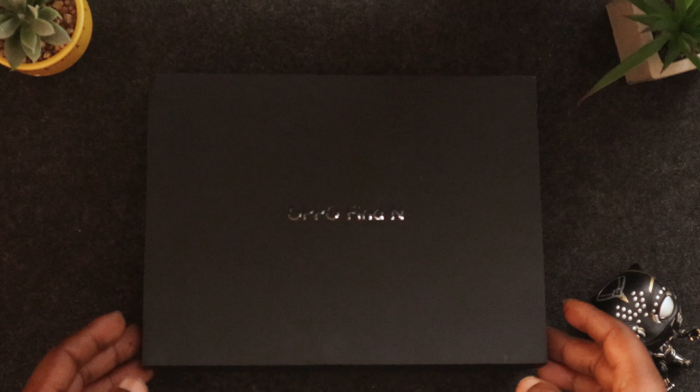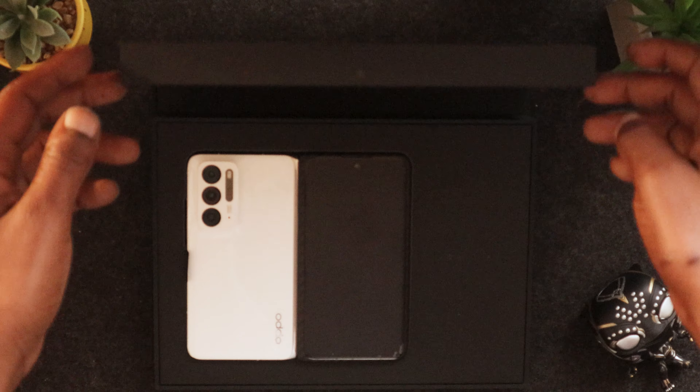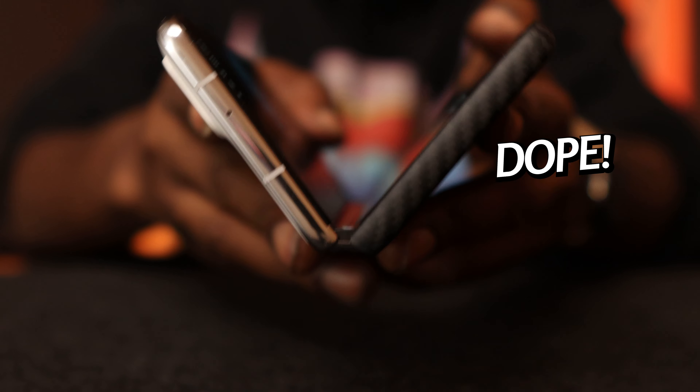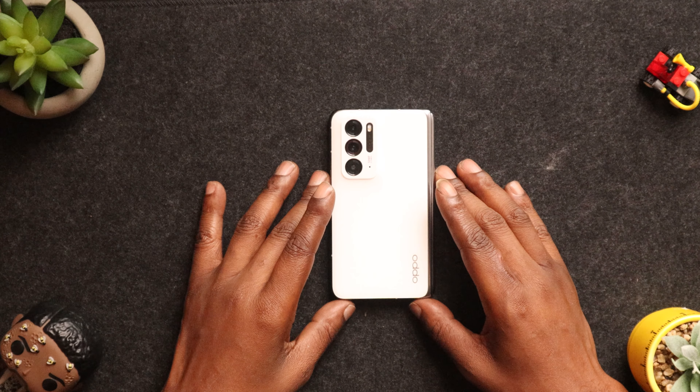This is my first foldable, so you guys already know what I did as soon as I got this thing out of the box — I got the fold in it. I couldn't wait to see what all the hype was about with foldable devices and to see technology come this far. Now I wasn't a big fan of foldables when they first came out on the scene, but after using this device for a couple of weeks I have to retract that statement.